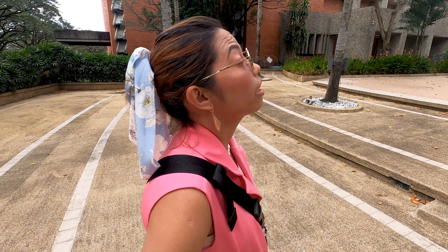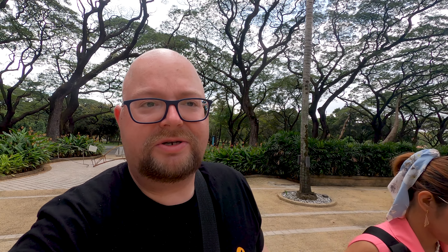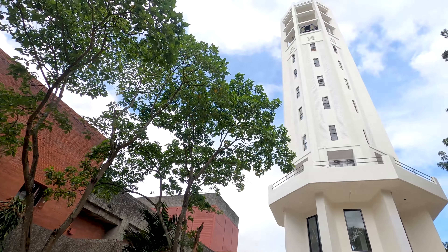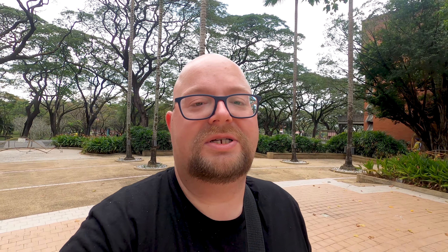Wow, look at this beautiful tower! It's the Carillon Tower — the first in the country. It's 40 meters high and was constructed in 1952, right next to the Villamore Hall. If you look at the top you can see the bells — there are 46 of them, and they were made in the Netherlands, which is a neighbor of Belgium.